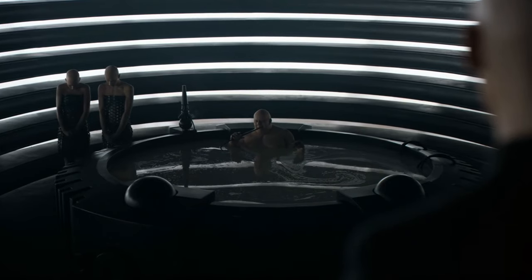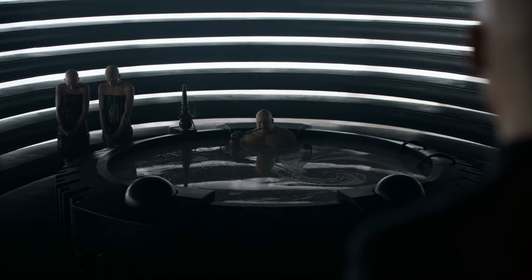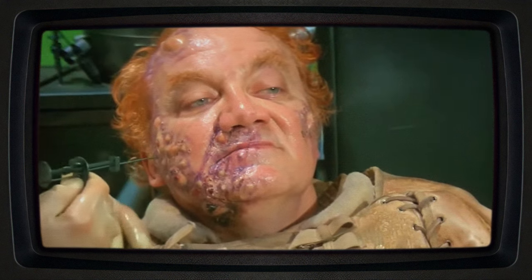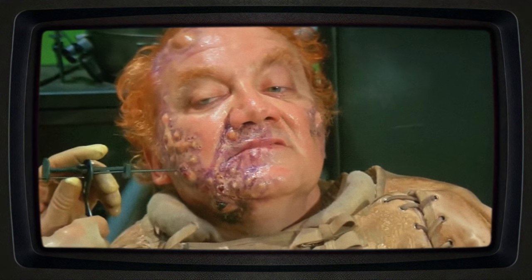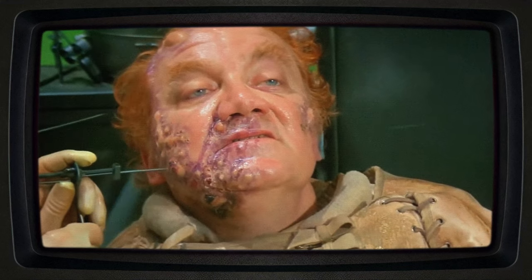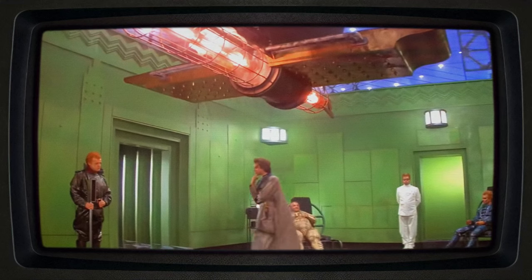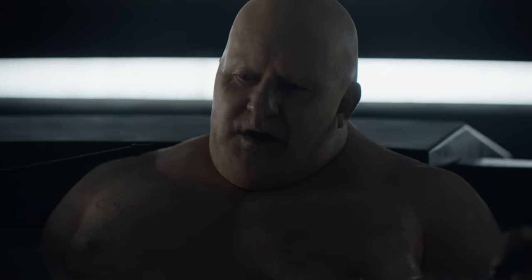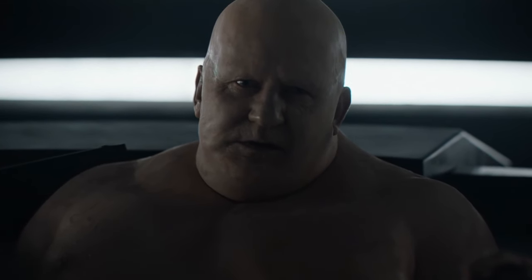Creating the Baron's hovering effect has challenged filmmakers since Dune's first adaptation. From practical effects and harnesses in the 1984 version to the subtle CGI of Villeneuve's film, the evolution of this effect mirrors advancements in film technology itself. Each method brought us closer to Herbert's vision, allowing audiences to truly feel the weight of the Baron's presence and the weightlessness of his immoral pursuit of power.